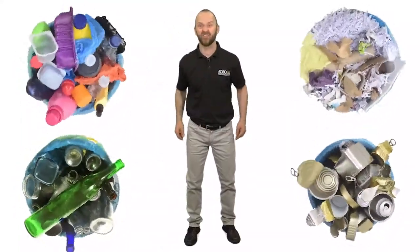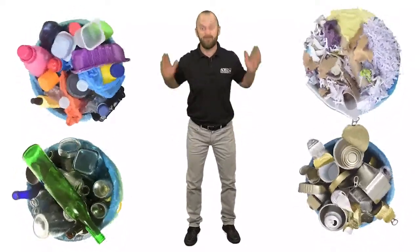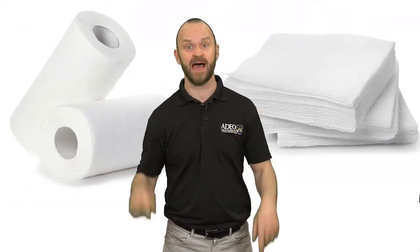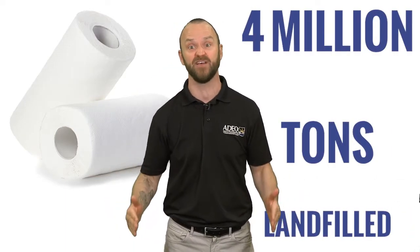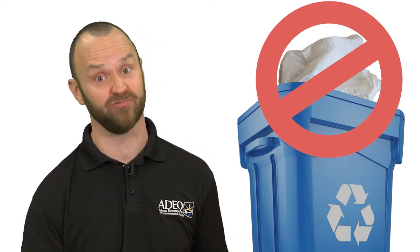Hi, J.B. Shaw, Recycling Coordinator at ADEQ, here for another step towards your biggest reducer status. We all rely on paper towels and napkins from time to time, but what changes are you willing to make now that you know 4 million tons of paper towels are landfilled each year? These items do not go in any recycling program and become contamination if placed in your recycling bin.